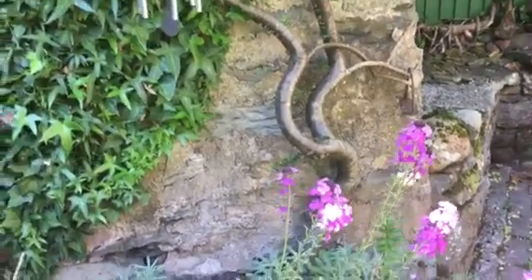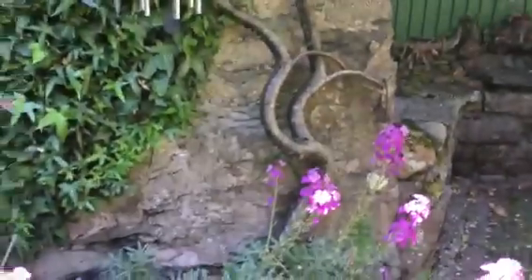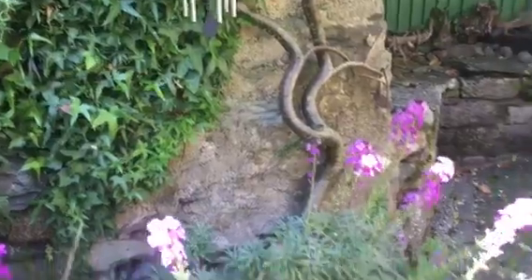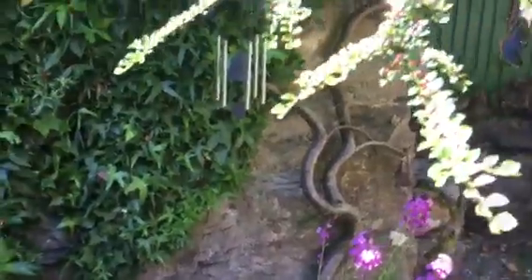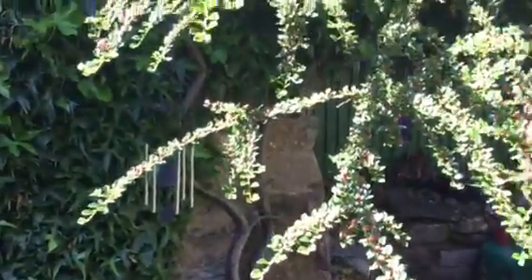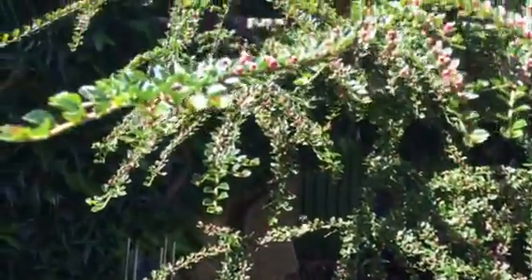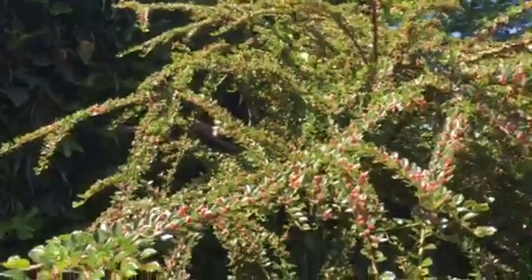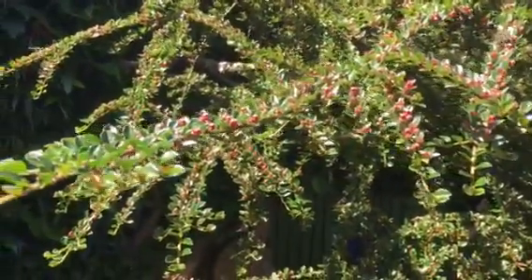This is a crab that is normally classed as a bit of a weed really. It's used for low ground cover normally in car parks, in supermarket car parks, places like that. When we arrived it was lying flat on the ground covering all the cobbles — you couldn't see the cobbles.